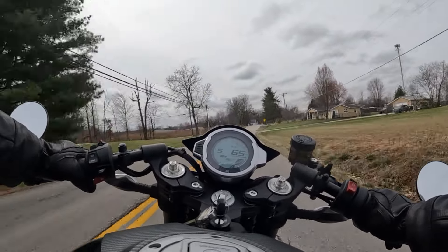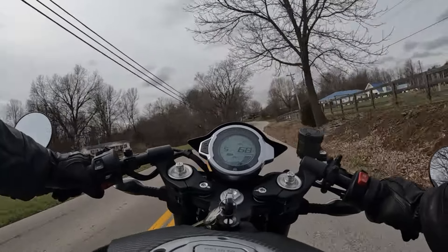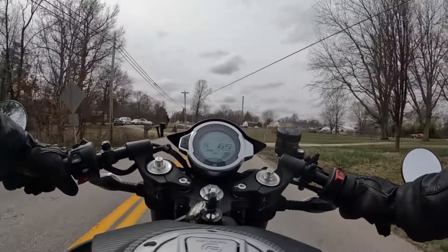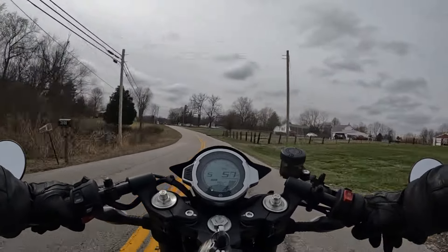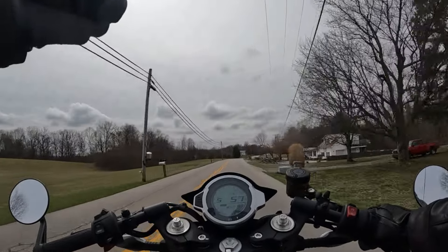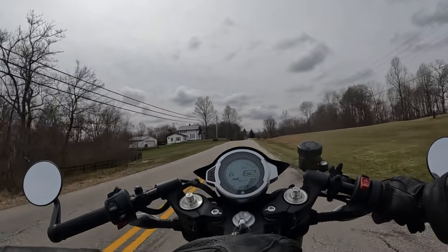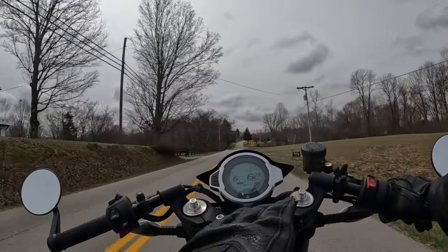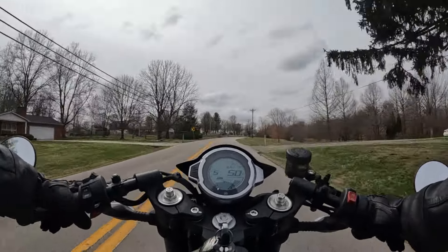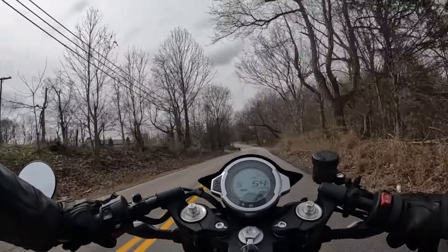Oh my god, I'm in love! This is so fun — really comfortable. As far as corner carving, the seating position and geometry are really good. If I were choosing between this, a Ninja 650, a Z650, or a CB 500, I think I'd go with this. For the price, it's insane how nice it is. The suspension feels really good — I'm a bigger guy and I don't feel like I'm overwhelming this bike at all.